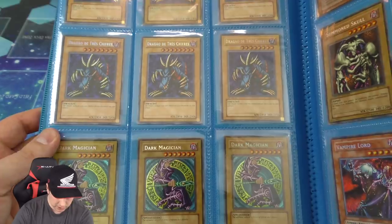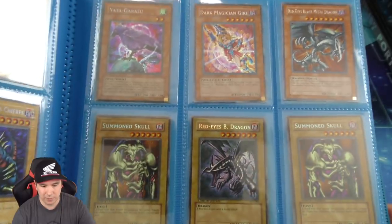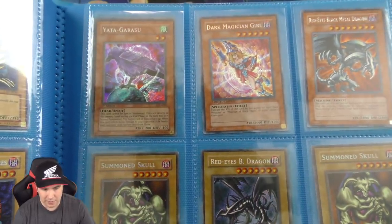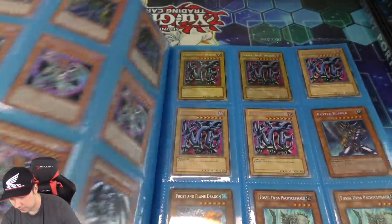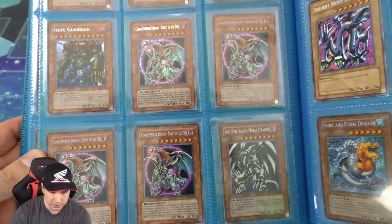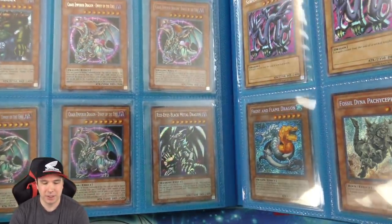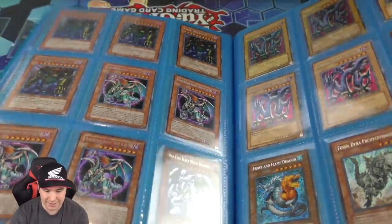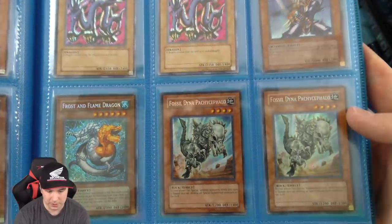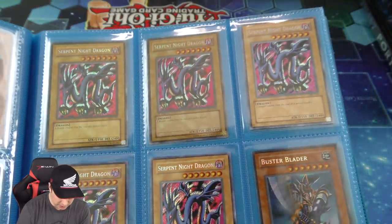And then we have the Dark Magicians which are secret rare. We got some Vampire Lords — one of them is first edition — and I'm most likely just going to hang on to it, I really like Vampire Lord, I played it in a lot of decks. We have Yada which is a secret first edition. A secret rare Gate Guardian, four of those in total. Four secret rare Chaos Emperor Dragons. And this Red Eyes Black Metal Dragon — it's a secret rare — it was quite a bit harder to get back in the original premium pack, which makes them quite a bit more valuable. Two secret rare fossil dinos, Serpent Knight Dragons — five of those secret, one first edition — and then a secret rare Buster Blader.